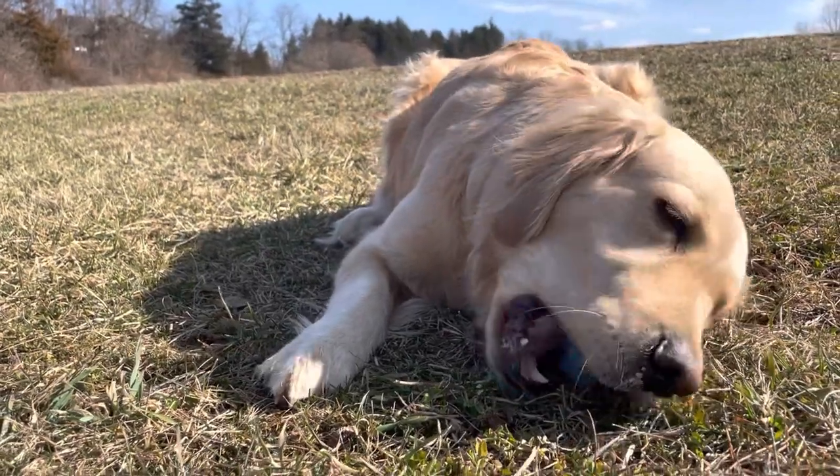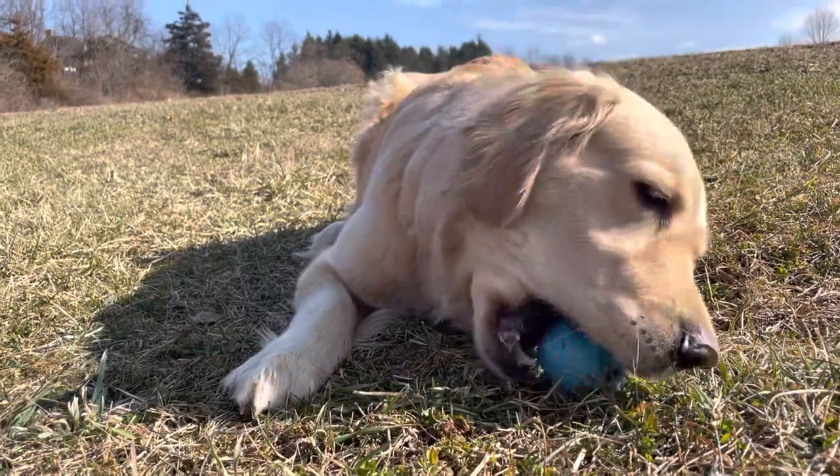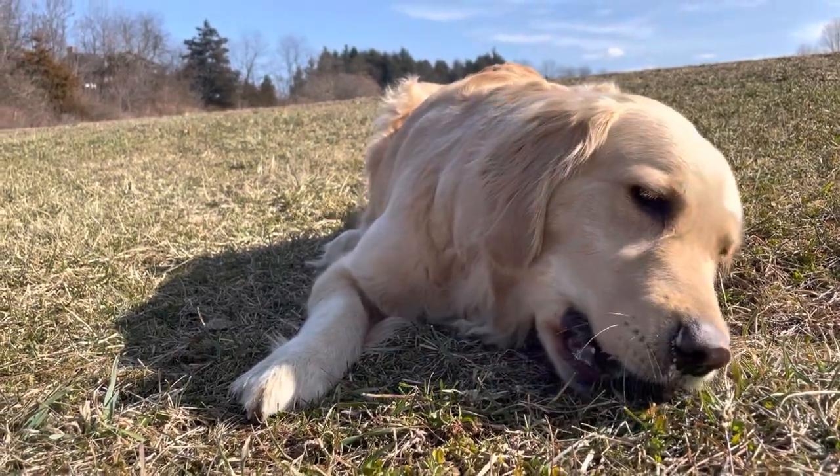She just loves chilling. Peppie's puppies coming soon — see you next week!